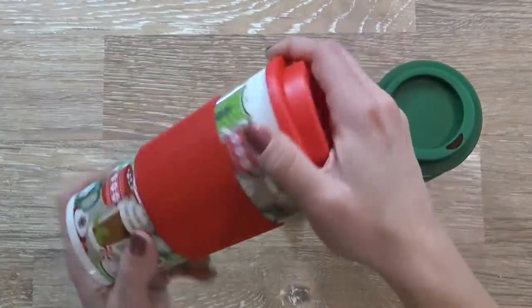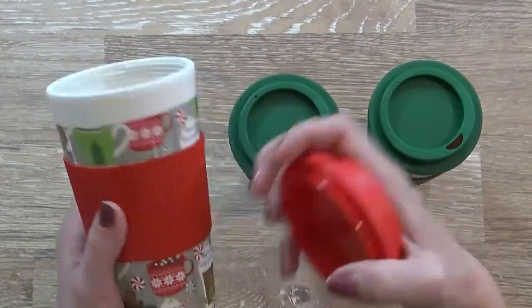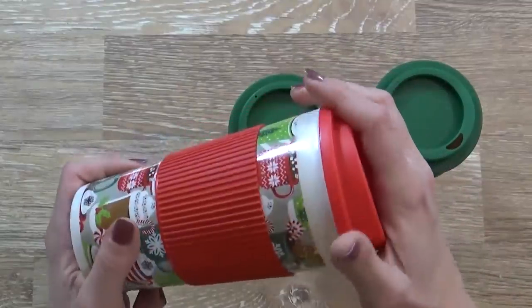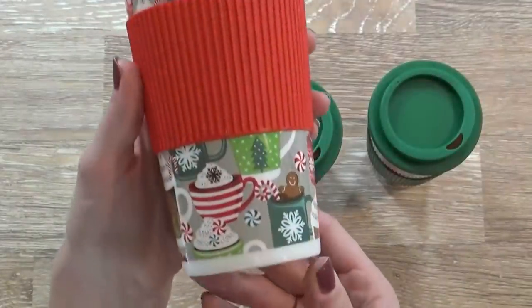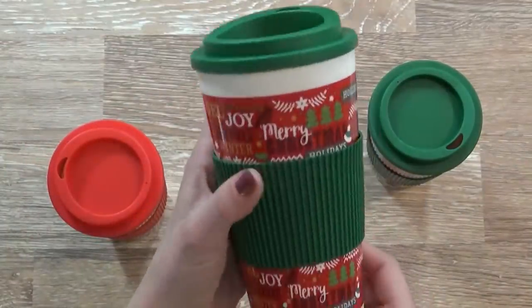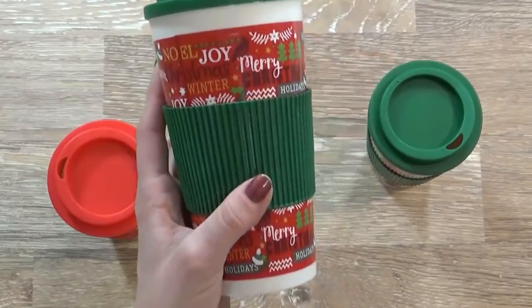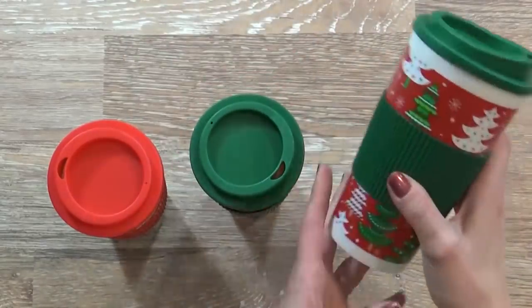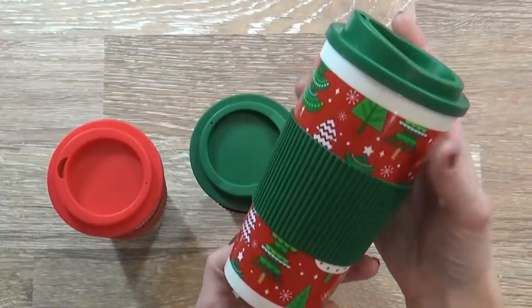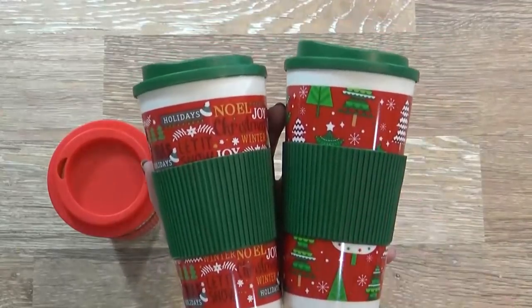I also picked up three of these Christmas travel mugs. This actually has a screw on lid, and this little silicone part is actually glued on so that you can keep your hands from getting too hot. This one here has little mugs on there, and then this one has different sort of Christmas words — Joy, and Noel, Merry Christmas, that sort of thing. And then this one has Christmas trees. I have a gift basket idea that I'm hoping to put together with these, so stay tuned for that video. I'm hoping to show it to you within the next couple of days.